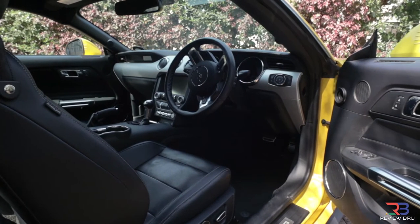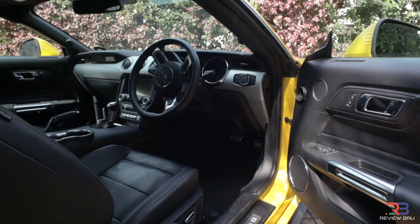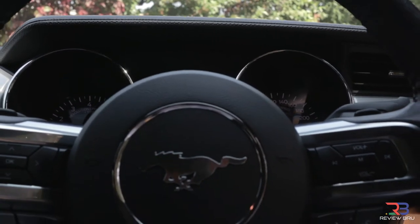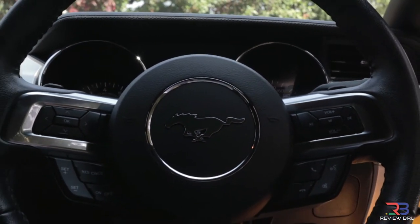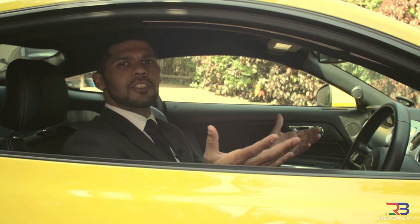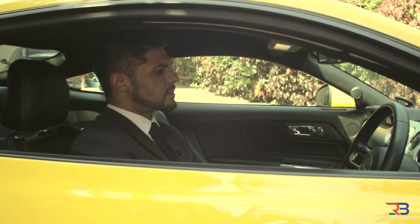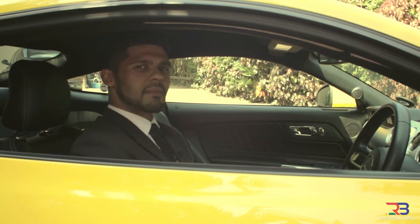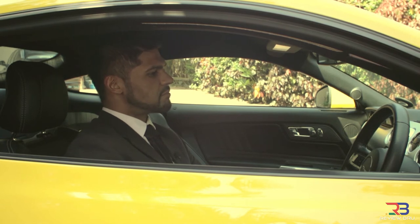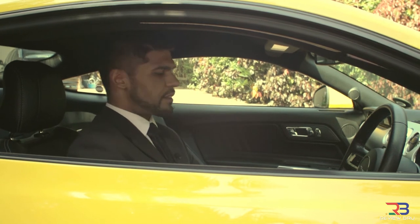Getting behind the wheel is a less glamorous affair though, because although there are nifty touches that denote the Ford's interior as that of a Mustang — seeing that logo on the steering wheel is a thrill in itself — the cabin materials and build quality pale in comparison to those of European sports cars in the Ford's price bracket. Before we head into the interior of the car, I want you to hear this. That's the sound of a 5-litre V8 engine. Beautiful, isn't it? Right, let's check out the inside of the car.